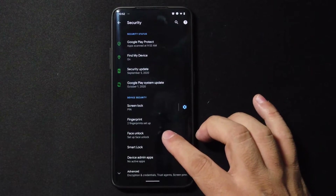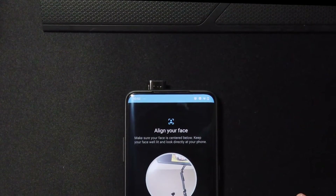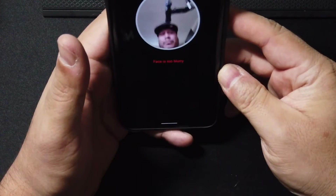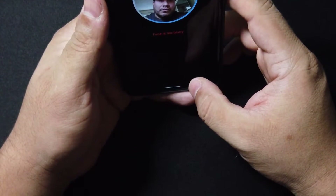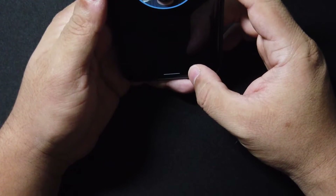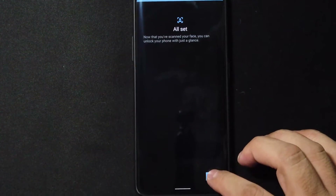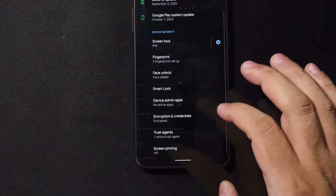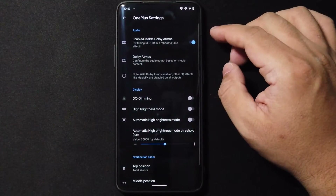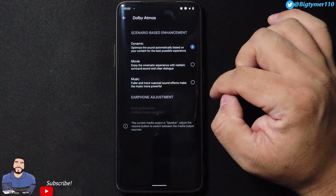Going to Security, we do have face unlock here and it's very simple and fast to set up — very accurate. Even with a hat it's still going to set it up really fast, you know how OnePlus camera is. We have screen lock, fingerprint, face unlock, and smart lock, so those are your options.